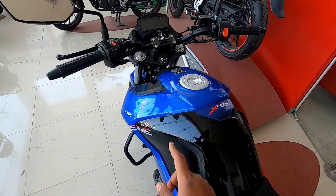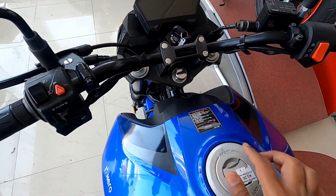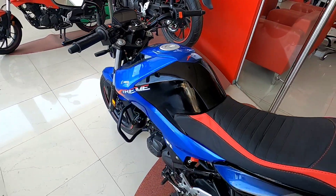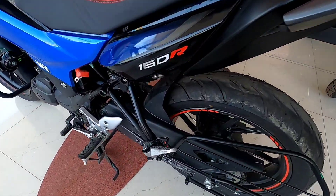The tank looks pretty muscular with dual tone colors. The Extreme 160R badging is on the tank, and you can see the matte type finish work. The tank will be seen on the side with the gears and the tires with the open chain system.